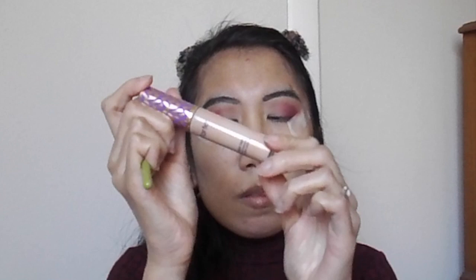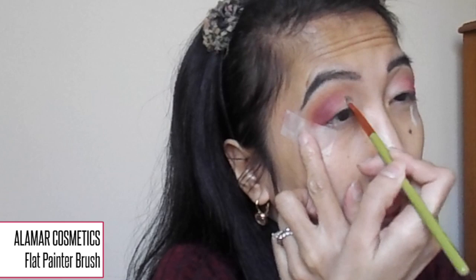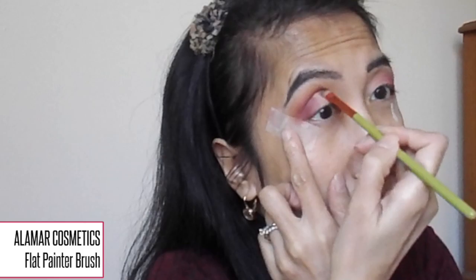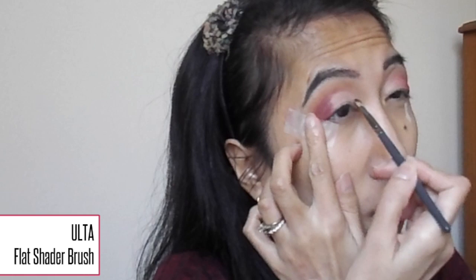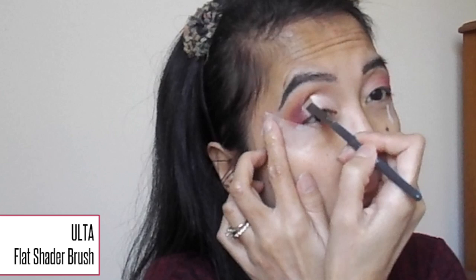Next I'm taking the Tarte Shape Tape to carve out my crease, starting from the inner corner and slowly bringing the concealer toward Venetian Red — I do one eye at a time so the concealer doesn't dry out. Then I take a flat shader brush, dip it into the beautiful baby pink metallic Vermeer shade, spritz my brush with the Morphe Setting Spray, and take that shade from the inner corner letting it meet with Venetian Red. I know it looks harsh but I go back to Venetian Red and buff out those edges.